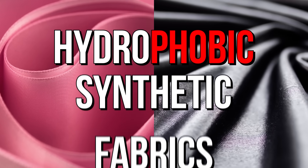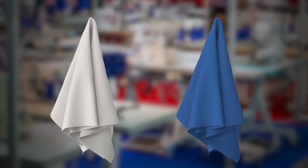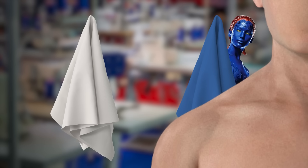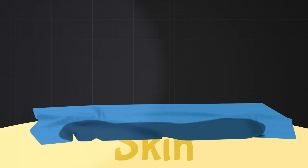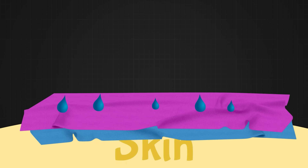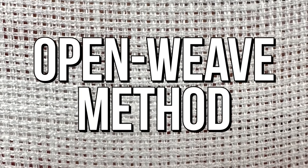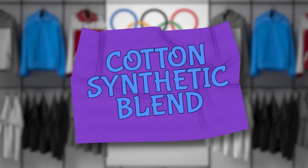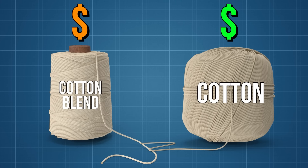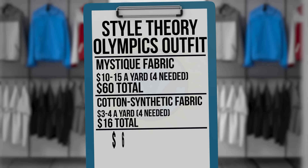Turns out, yes. Nylon and spandex are both hydrophobic synthetic fabrics, meaning that they repel water. However, to make our uniform the best it can be, we actually need two layers of fabric. Our Mystique will be the layer closest to our skin, while the outer layer will need to be made out of a water-absorbing or hydrophilic fabric — that's the key to getting that moisture-wicking action. The best option? Cotton, made with an open weave method that leaves more room for air to flow through it. We'll use a cotton and synthetic blend to keep that stretch, averaging about $3 to $4 a yard in bulk, bringing our total to about $76 per singlet.